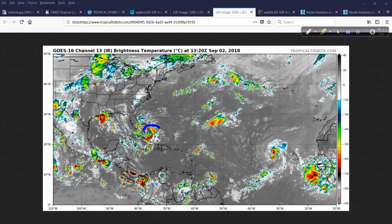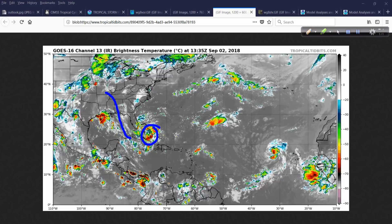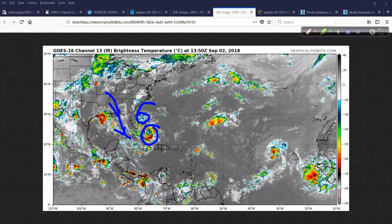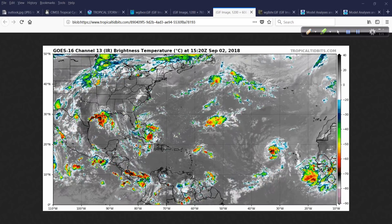Looking at the broader picture again — there's 91L, and you can even see that upper-level feature, the upper-level low there, with strong winds coming down this way. I think that'll change. So let's take a look at the model guidance and I'll show you.